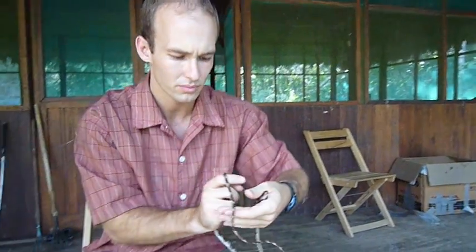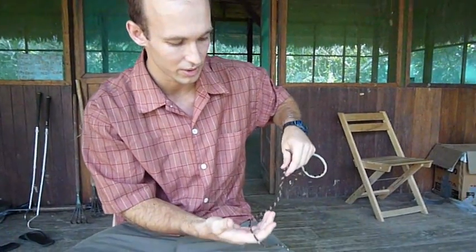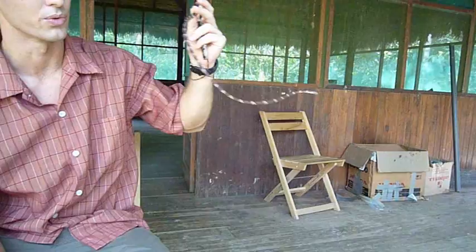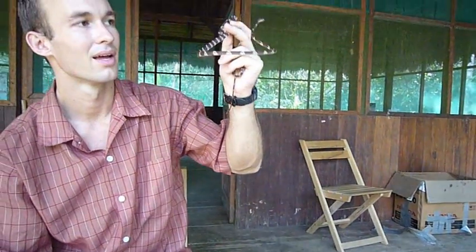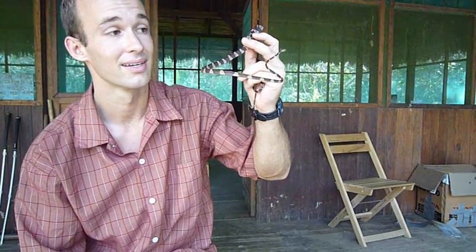You can see how slender the neck is — it just looks so delicate. But it allows the snake, along with its laterally compressed body, to really reach out from limb to limb. As you can see, it can support its body weight, which is not very much.